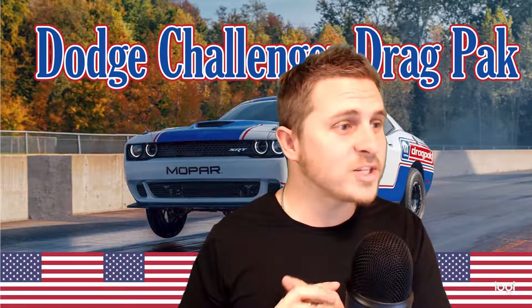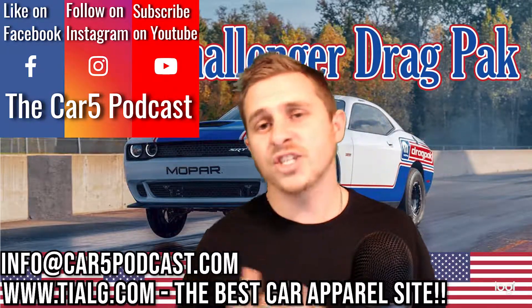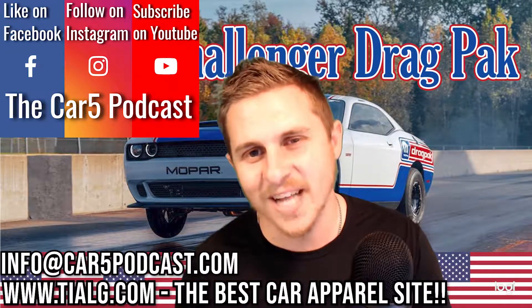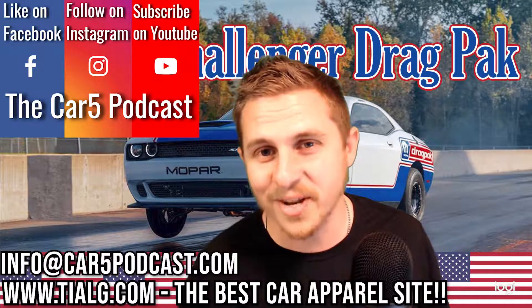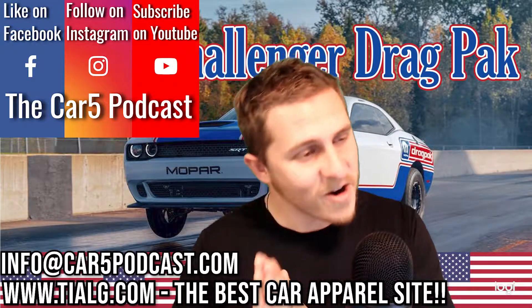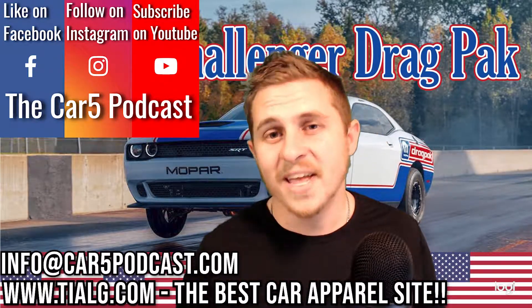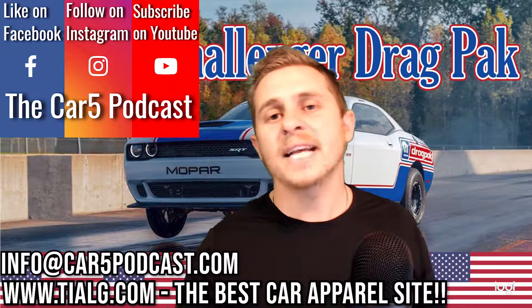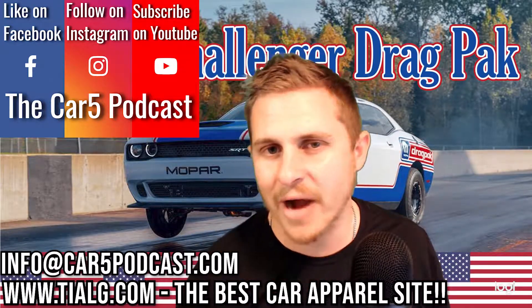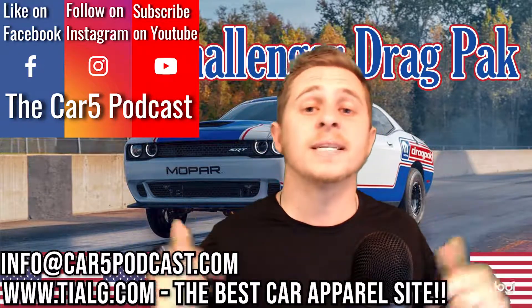That's all we have for episode 135 talking about the brand new Challenger Drag Pak from Dodge. Don't forget to follow on Instagram, like on Facebook, and if you're checking out the podcast for the first time, thank you for stopping by. Feel free to head over to the YouTube channel, hit subscribe, and leave a like. If you ever need anything, shoot me an email at info@car5podcast.com and check out the links in the description for car apparel at www.tialg.com.